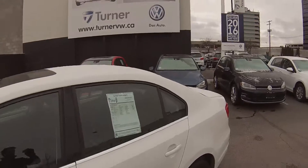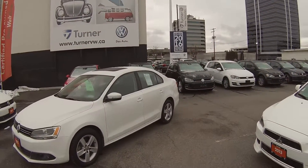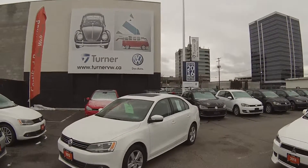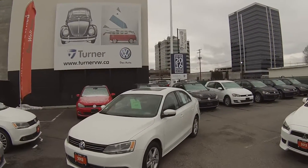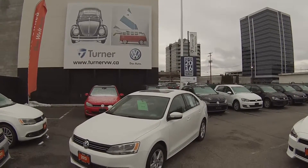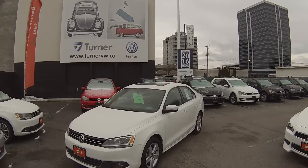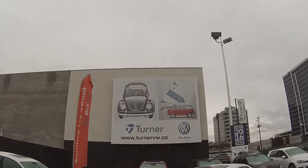This beautiful Jetta has been put through Turner's rigorous 112-point inspection done by one of our factory-trained Volkswagen technicians, complete with a CARPROOF report and an available two-year, 40,000-kilometer VW warranty including roadside assistance, as well as interest rates starting as low as 0.9%. Again, I'm Spencer and thank you for joining us at turnervw.ca.